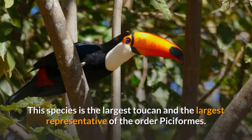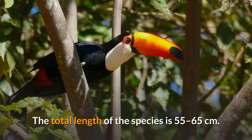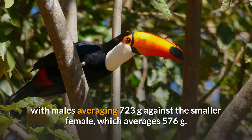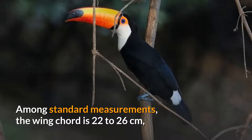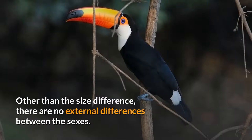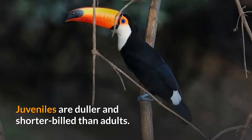This species is the largest toucan and the largest representative of the order Piciformes. The total length of the species is 55 to 65 centimeters. Body weight can vary from 500 to 876 grams, with males averaging 723 grams against the smaller female, which averages 576 grams. The wing cord is 22 to 26 centimeters, the tail is 14.1 to 17.9 centimeters, and the tarsus is 4.8 to 6.5 centimeters. Other than the size difference, there are no external differences between the sexes. Juveniles are duller and shorter billed than adults.